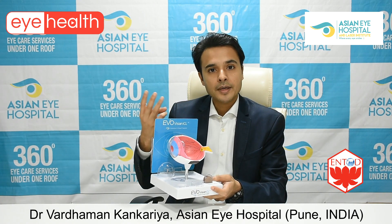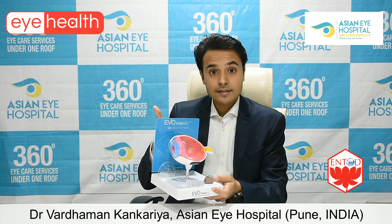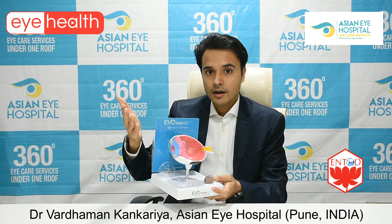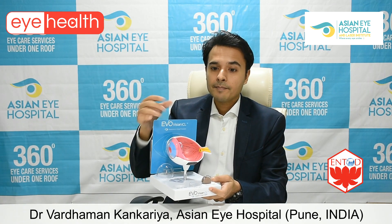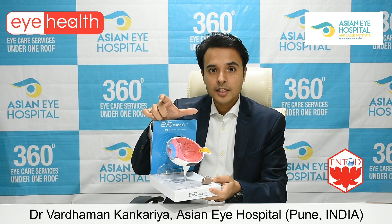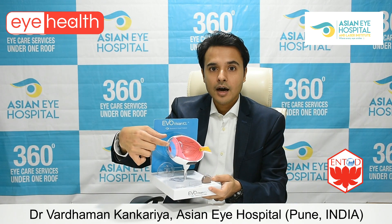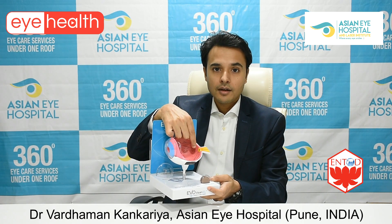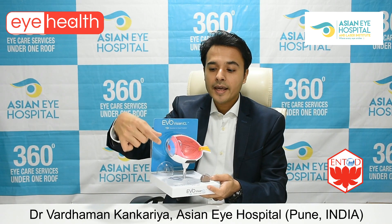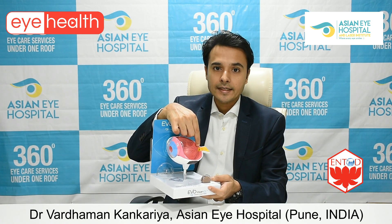There are three kinds of spectacles. The first is called nearsightedness, in which we cannot see far. In this case, typically your eyeball is bigger than normal, and that's why rays coming onto the cornea are focused in front of the retina. We have to use concave lenses to focus this light onto the retina — that is how we correct myopia or nearsightedness.